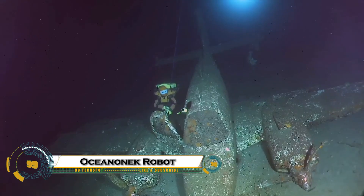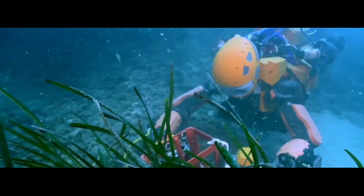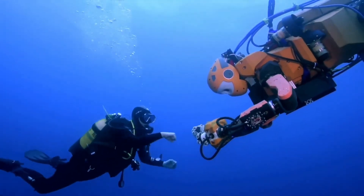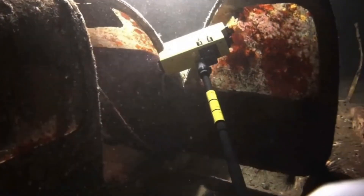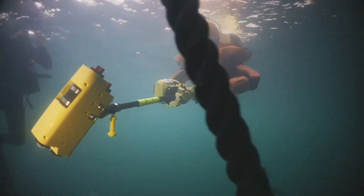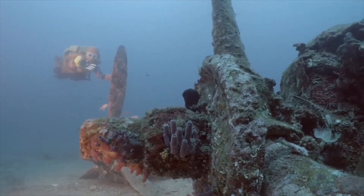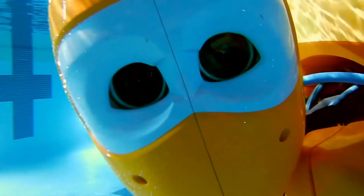Ocean 1K is Stanford's groundbreaking humanoid underwater robot that lets humans explore the ocean like never before. Designed with a human-like upper body and powerful thrusters for precise movement, Ocean 1K can dive to depths of 1,000 meters while maintaining full control and dexterity. Its stereoscopic vision and advanced haptic feedback allow operators to see and feel underwater objects in real time, retrieving delicate artifacts like ancient Roman vessels without damage.